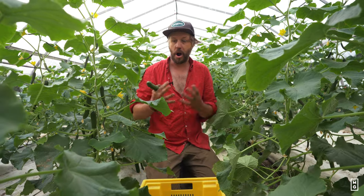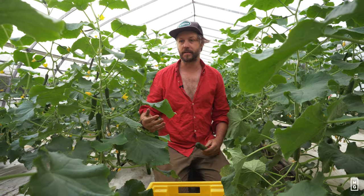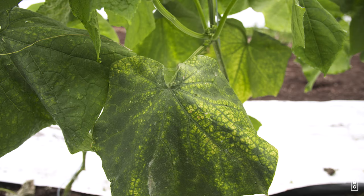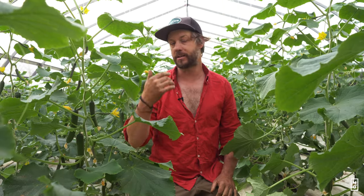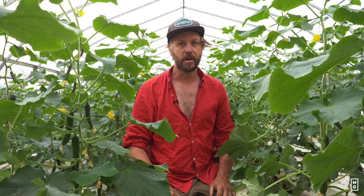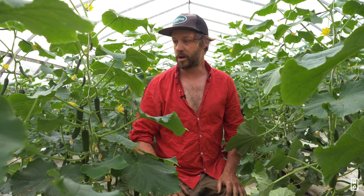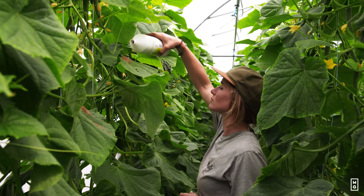The problem with cucumbers usually is that they're very sensitive to a lot of disease. They're sensitive to a lot of fungi. And when they're outside, you'll plant them, you get like one bumper harvest, another, and then that's pretty much it. Most of the plants, after a couple of weeks of harvest, they just kind of disintegrate. That's not even talking about the cucumber beetle and the squash bugs and other insects that can really attack it.